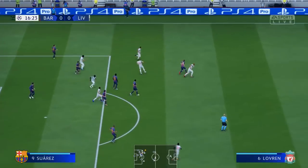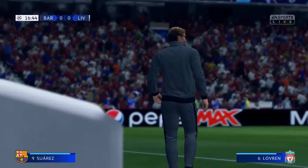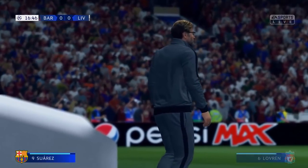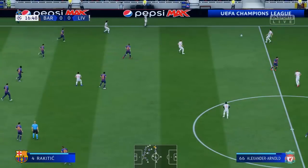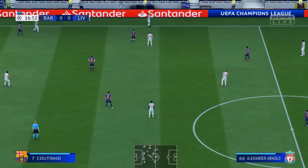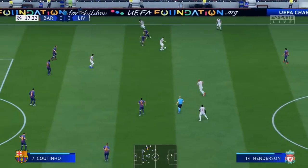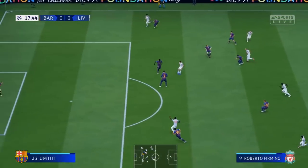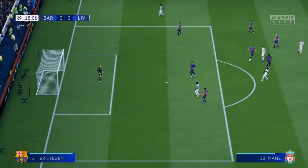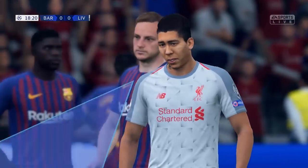Oh, good defensive play there. Well, he's a long way out, but he's taking it on. Oh, just over the bar — didn't miss by much.